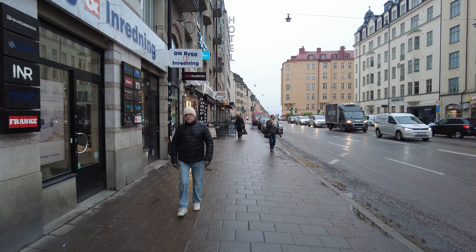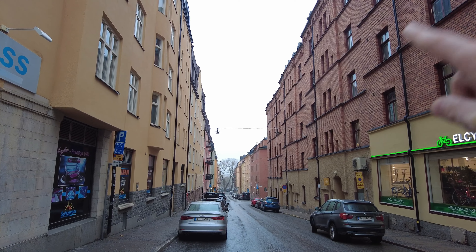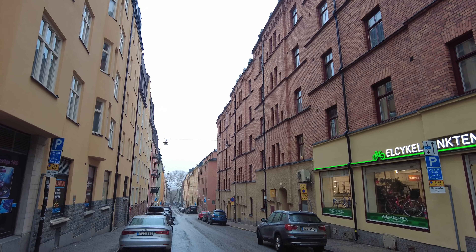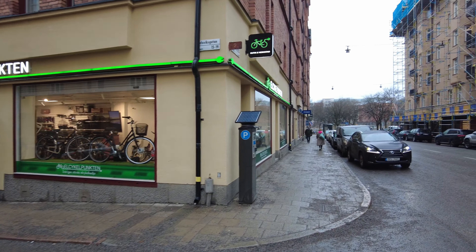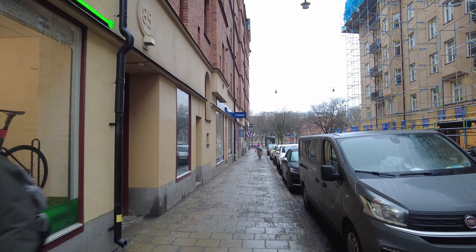This is a nice street. What's this called — Viksgatan? I like the architecture here, the stonework and everything. There's a bicycle store — actually it's an electric bicycle store. Those look pretty cool. I don't want to know how much those beauties cost, but quite a lot I imagine.